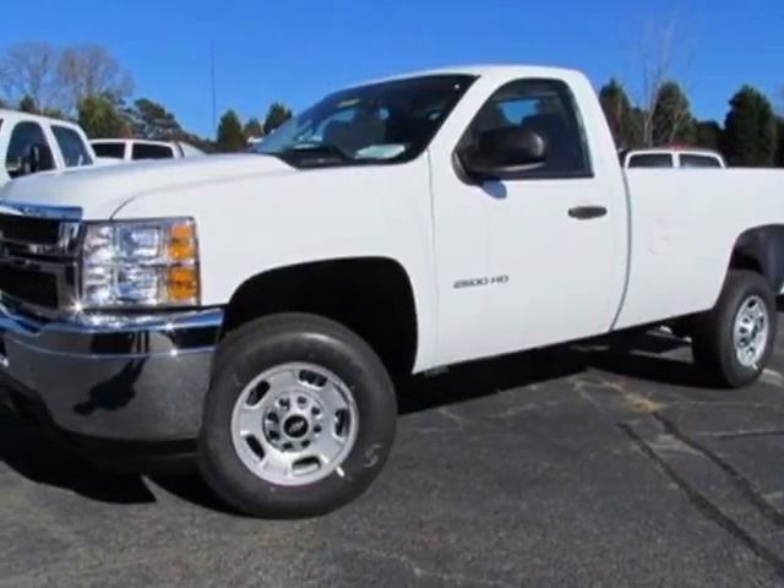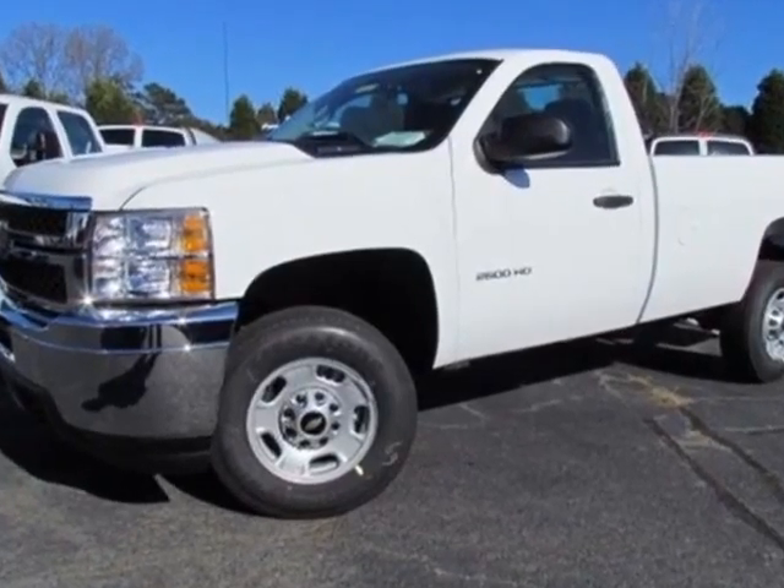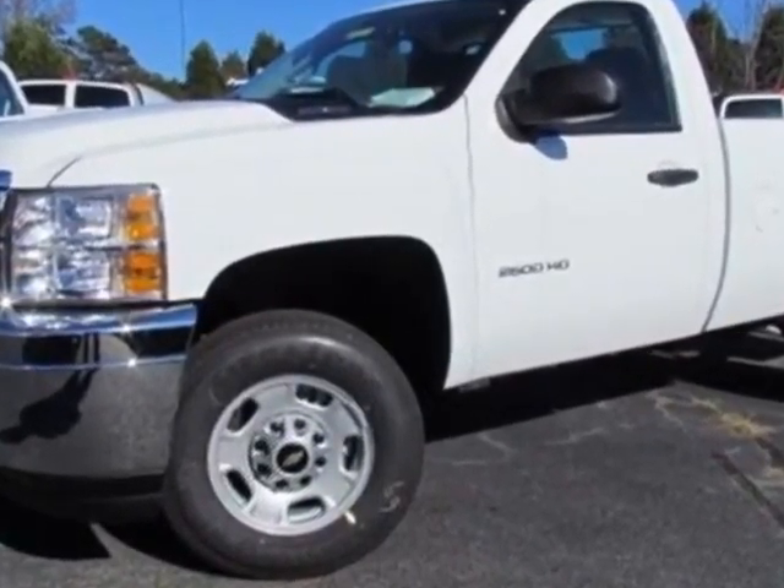Check out this new 2013 Chevrolet Silverado 2500 HD. For your protection, this vehicle has a full factory warranty.